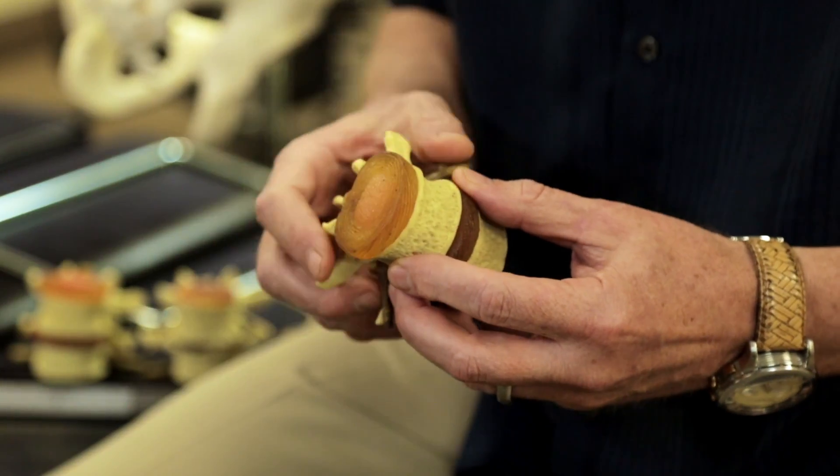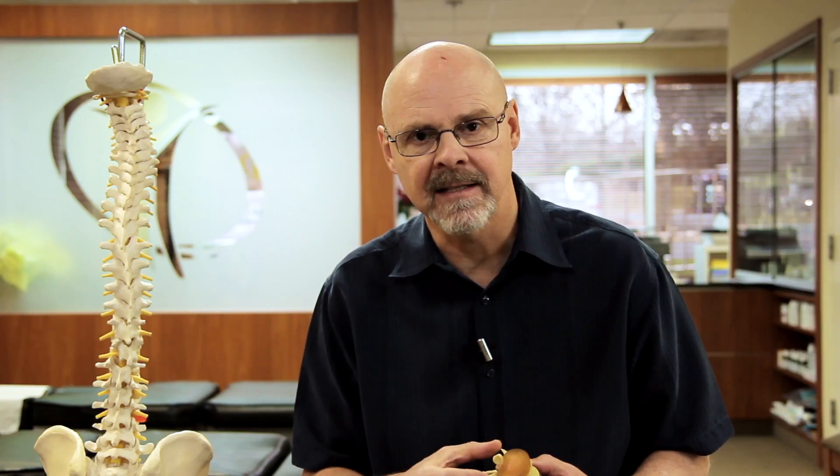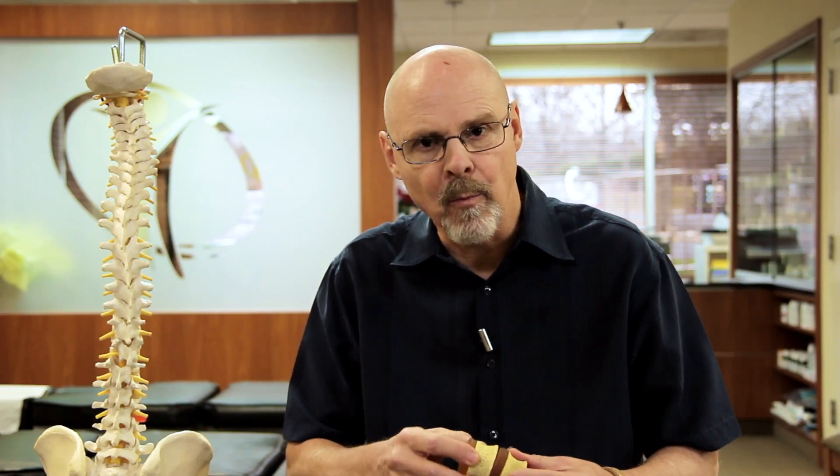It actually has a lot of water inside, so you can't compress water. The disc's center is a gelatinous material surrounded by fibers that contain it inside. So it acts like a little ball bearing that the spine can move around.